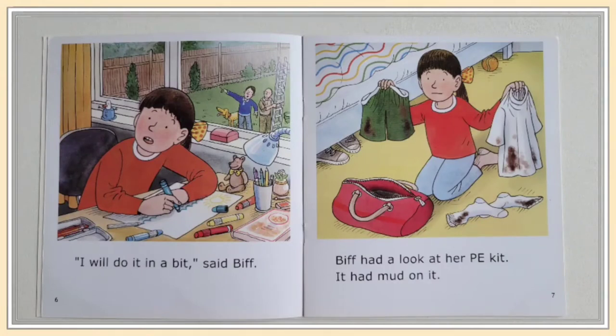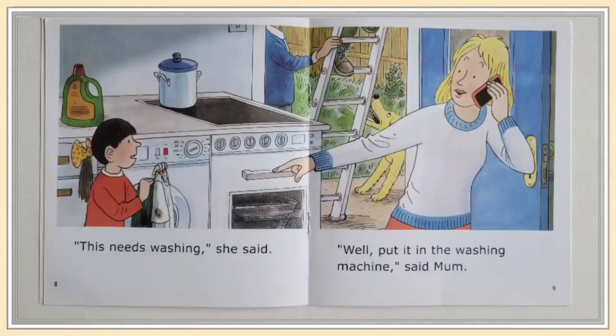Biff had a look at her PE kit. It had mud on it. "This needs washing," she said. "Well, put it in the washing machine," said mom.